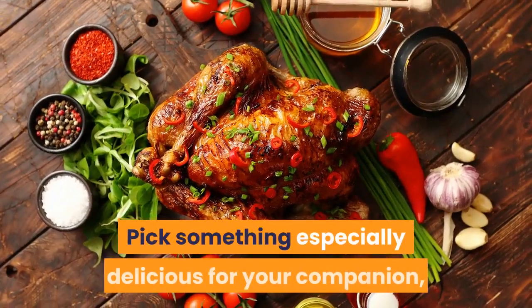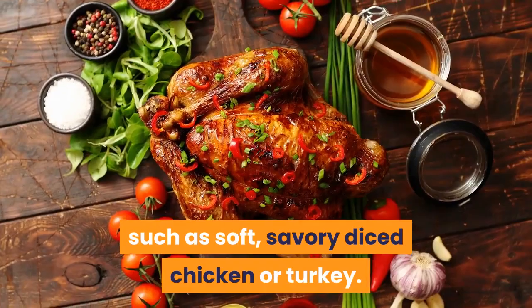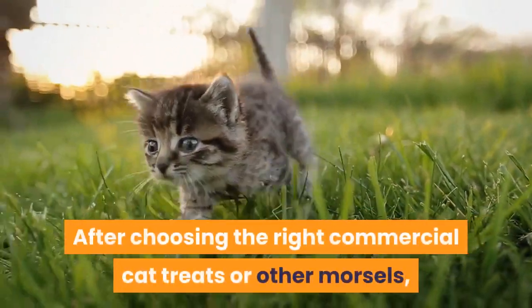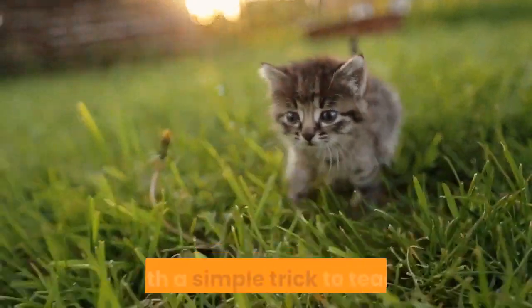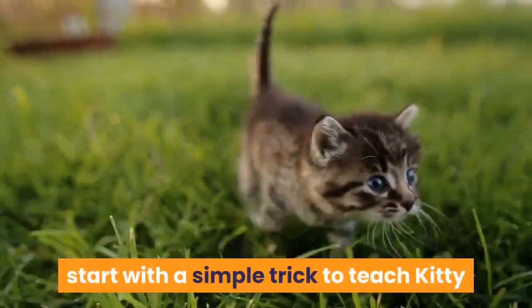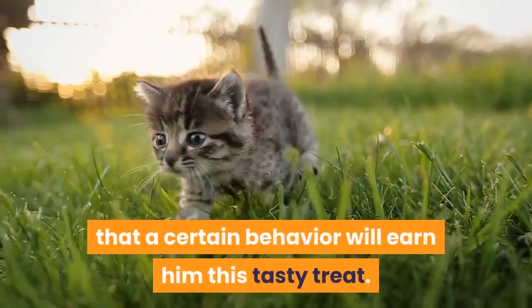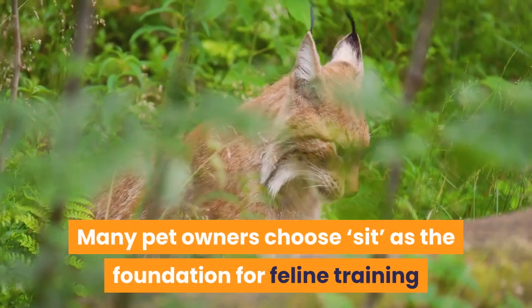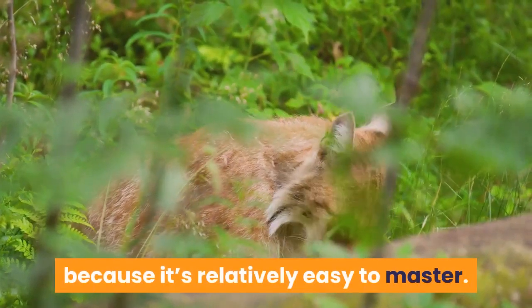Pick something especially delicious for your companion, such as soft, savory diced chicken or turkey. After choosing the right commercial cat treats or other morsels, start with a simple trick to teach kitty that a certain behavior will earn him this tasty treat. Many pet owners choose sit as the foundation for feline training because it's relatively easy to master.